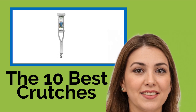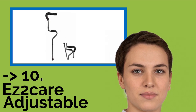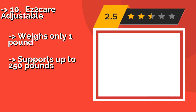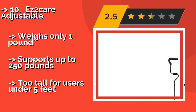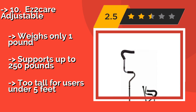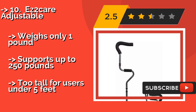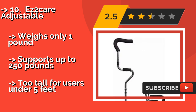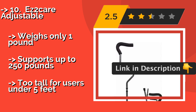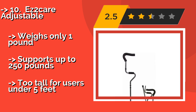The list starts with the Easy to Care Adjustable. At approximately $25 and sold singly, it saves you money and space at home. It is particularly great for travelers as it folds into three pieces, making it easy to fit into a suitcase or an airplane's overhead compartment. It weighs only one pound and supports up to 250 pounds, but may be too tall for users under five feet.